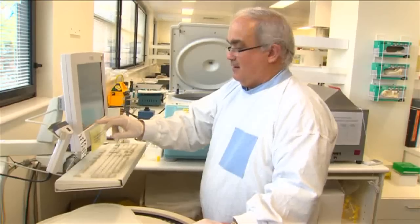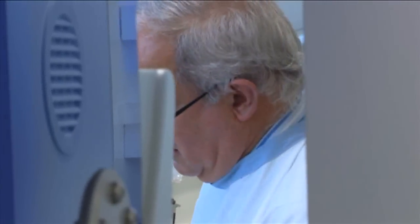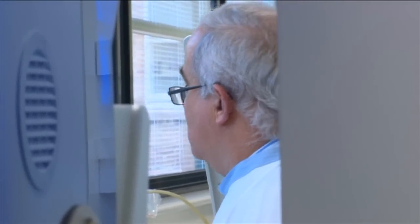We have in our laboratory 15 scientists who do the actual day-to-day tests. My role as an immunopathologist is to make sure that the environment is there so that those tests can be both done accurately and interpreted properly and reported correctly and communicated to requesting doctors correctly.